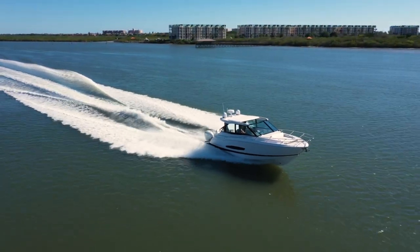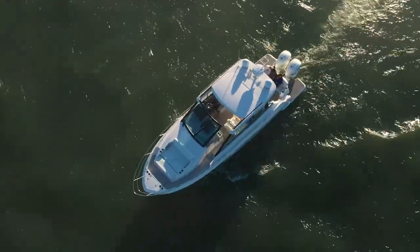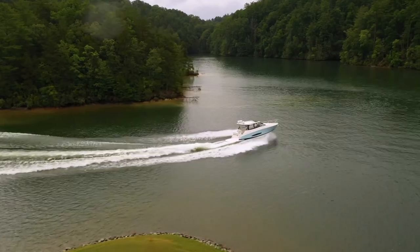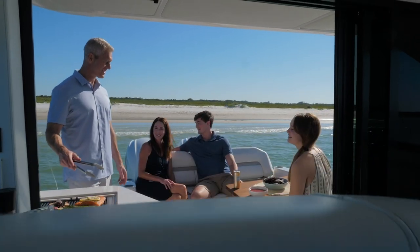Welcome the Regal 36XO and 36 Grand Coupe, highlighting an innovative layout designed for an open-air and enclosed boating experience. The 36XO and 36 Grand Coupe reach extraordinary heights, combining innovation, incredible performance, and premium luxury for endless entertainment and leisure.